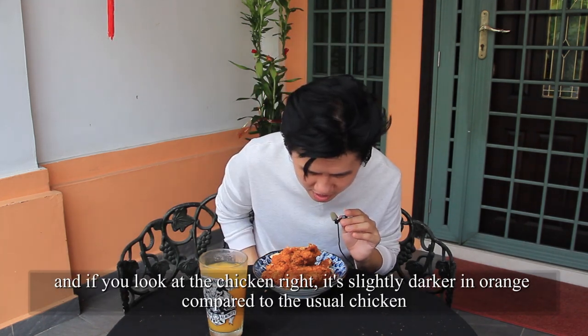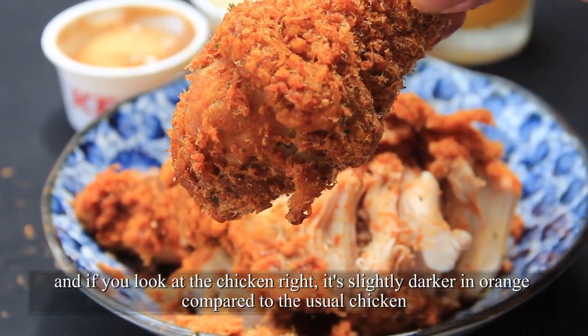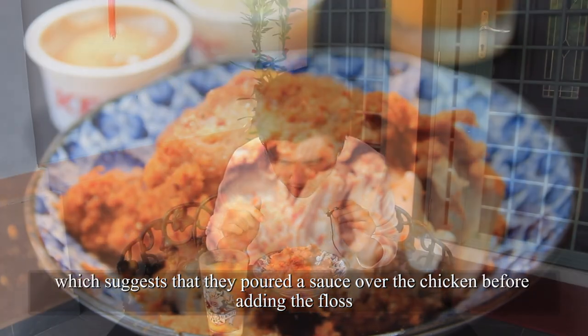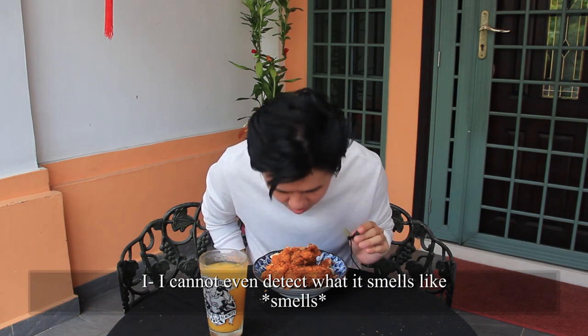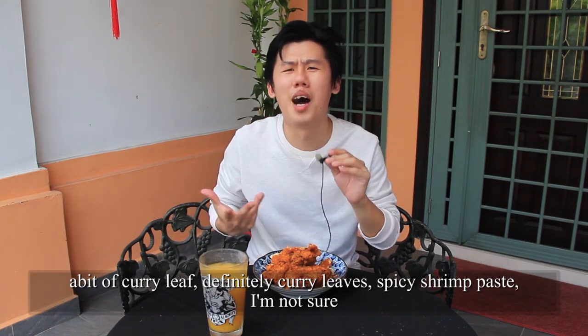And if you look at the chicken, it's slightly darker in orange compared to the usual chicken, which suggests that they pour a sauce over the chicken before adding the floss. I cannot even detect what it smells like — a bit of curry leaf, definitely curry leaf. Hebi hyam, I'm not sure.